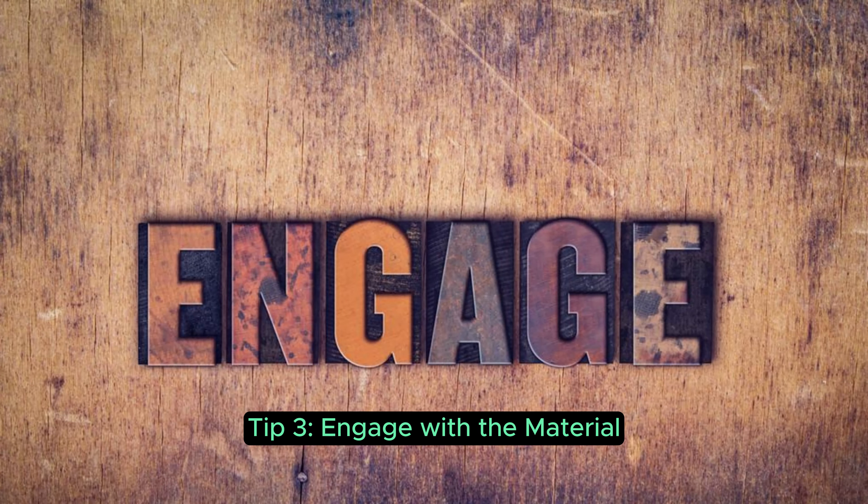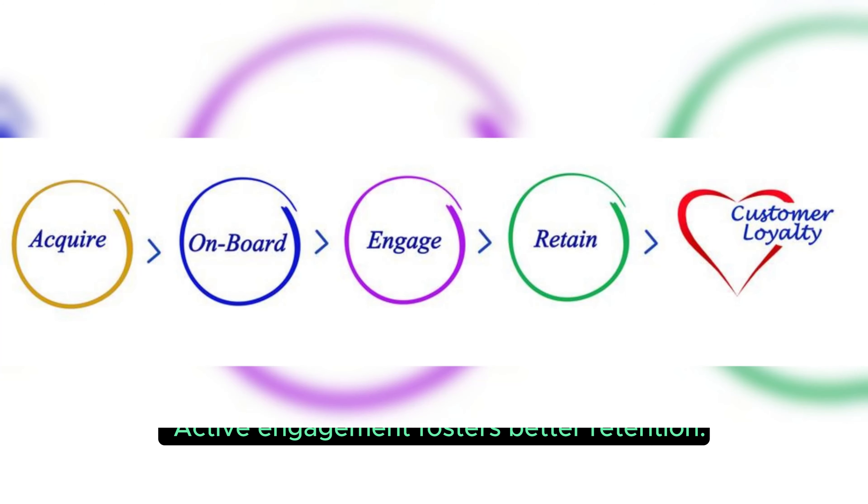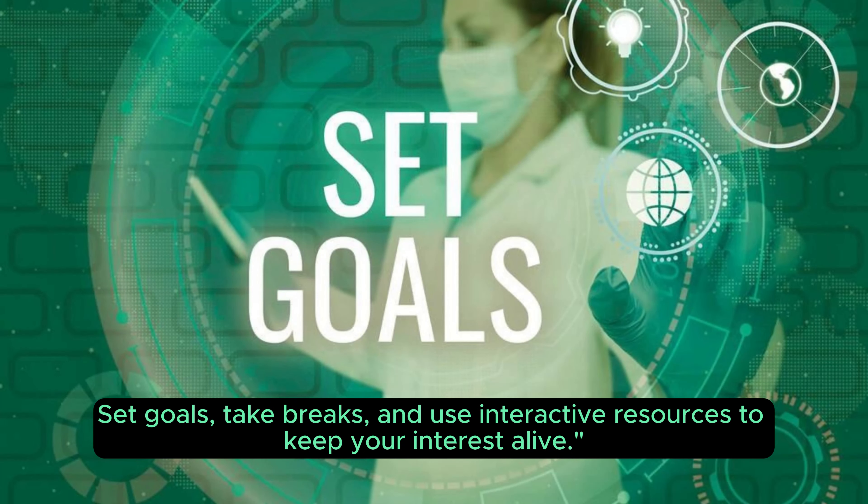Tip 3: Engage with the material. Active engagement fosters better retention. Set goals, take breaks, and use interactive resources to keep your interest alive.